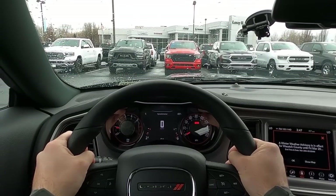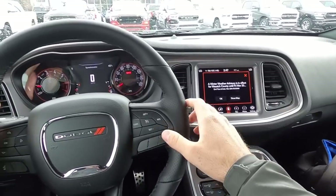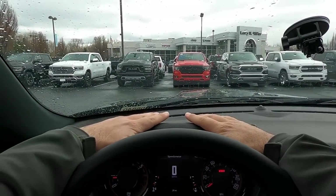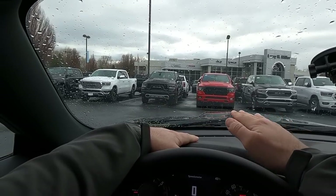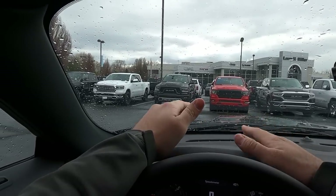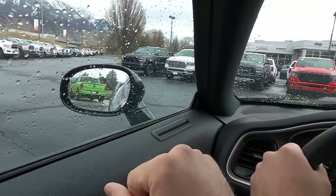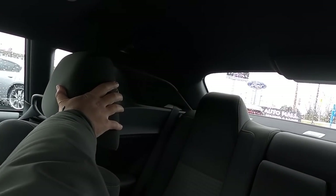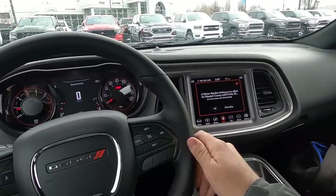Let's quickly talk about visibility before we set off in the Challenger R/T with the six-speed manual. Visibility over the hood is really easy — the scoop does make things a little bit different but it's not bad. Looking through the mirror, there is a little triangle indicating blind spot monitoring. Here is your other mirror, and here is visibility throughout the rear of this particular Challenger.